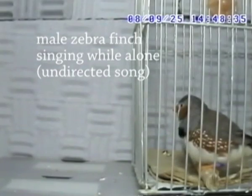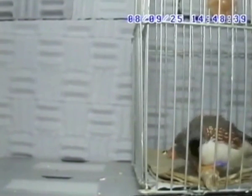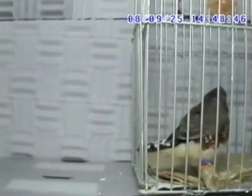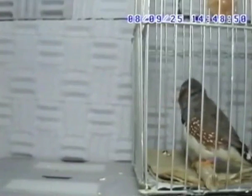Some experts believe that when birds sing, it reflects the state of their own happiness. This next clip shows just how true that is. Researchers at the Riken Brain Science Institute in Japan have just published a report showing that specific reward centres in the brain were strongly activated when a male bird sang to attract females. This finch is currently alone, but look how his song changes when put in the presence of two attractive females.